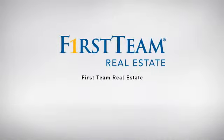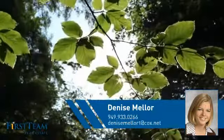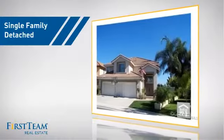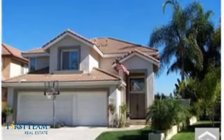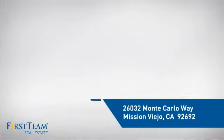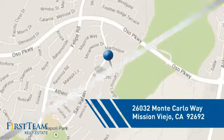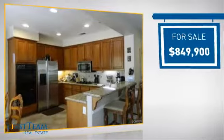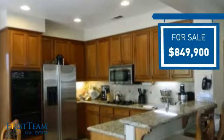At First Team Real Estate, our wide selection of listings helps you find a place you'll feel right at home in. This video is brought to you by your real estate agent, Denise. This detached home is a great choice for families who want the privacy of their very own lot, and it's located in this area. Currently listed at just over $800,000, it offers an excellent value for the area.